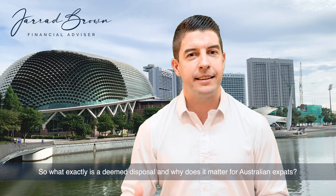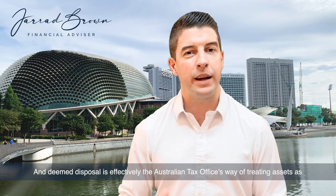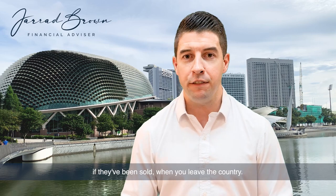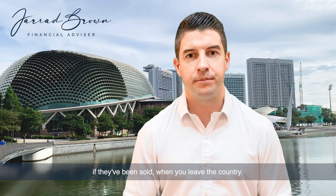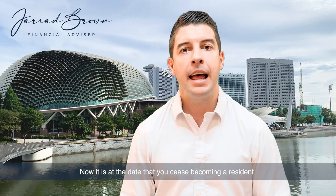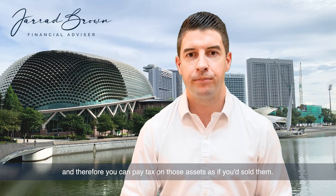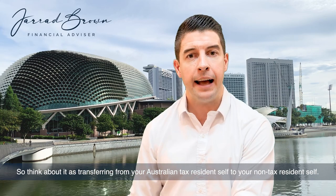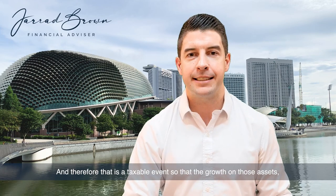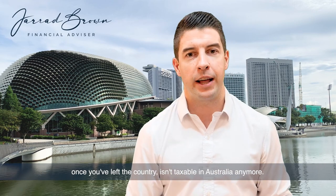So what exactly is a deemed disposal and why does it matter for Australian expats? A deemed disposal is effectively the Australian Tax Office's way of treating assets as if they've been sold when you leave the country. It is at the date that you cease becoming a resident, and therefore you pay tax on those assets as if you'd sold them. Think of it as transferring from your Australian tax resident self to your non-tax resident self — that is a taxable event, so that the growth on those assets once you've left the country isn't taxable in Australia anymore.